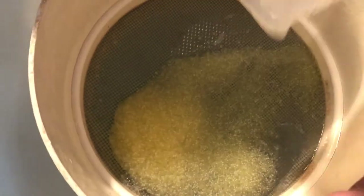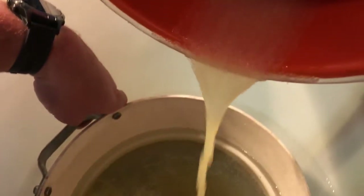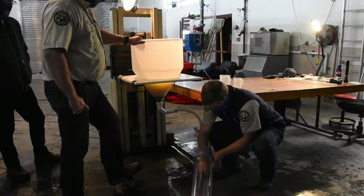We then take those eggs and sift them to break up any clumps and put them into hatching jars. Each hatching jar will have anywhere from a half million to 750,000 eggs per jar. They're then placed on the battery.